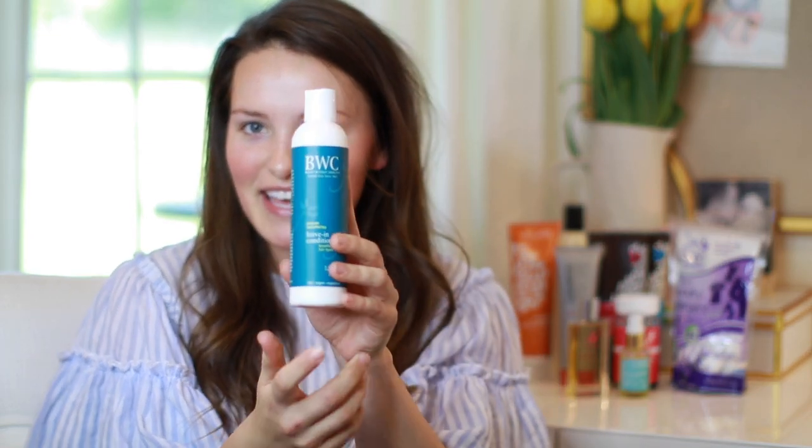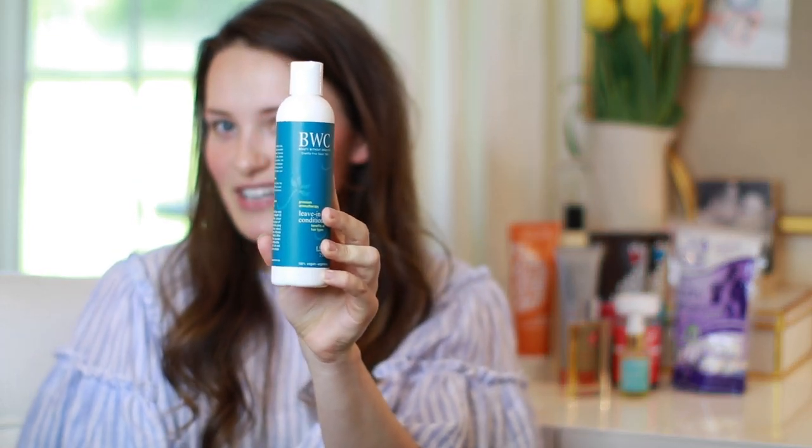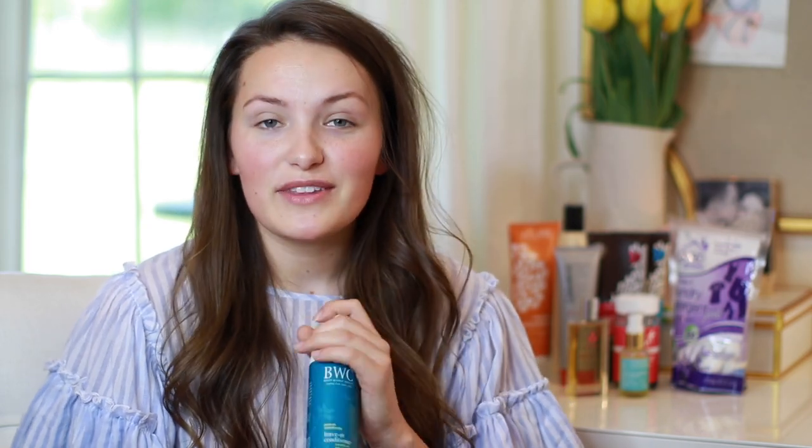The first product I want to share is the Beauty Without Cruelty Leave-In Conditioner. I discovered this one through Dacoste.com, which is kind of like the stuff you can find at Whole Foods and Sprouts but at a more discounted price. It had really, really good reviews so I knew I would probably like it, but I didn't expect to like it as much as I do. I put it in when my hair is damp, brush it out, and it works as a detangler, a heat protectant, and just an extra conditioning step.